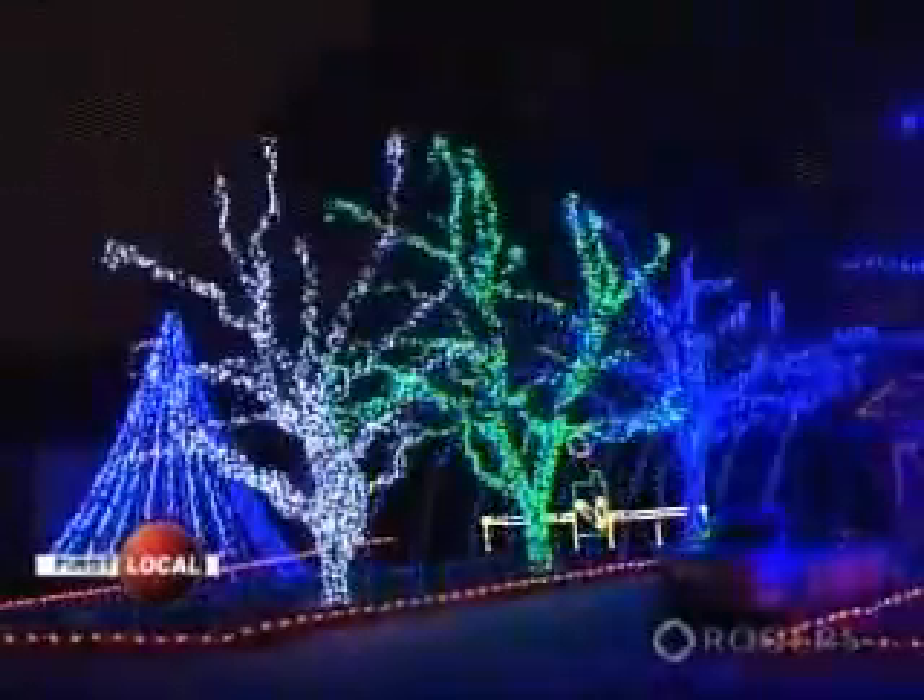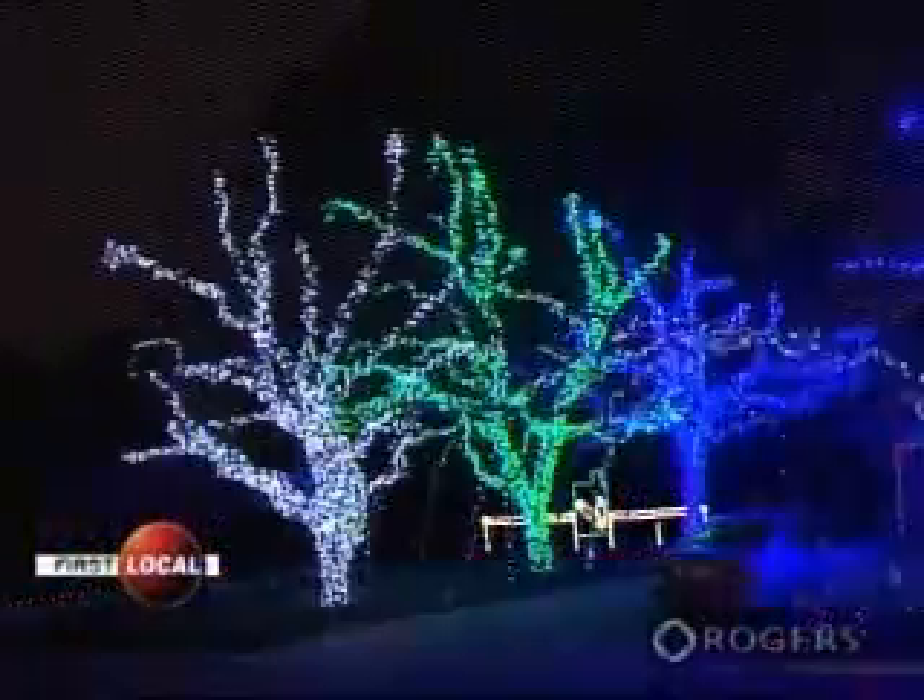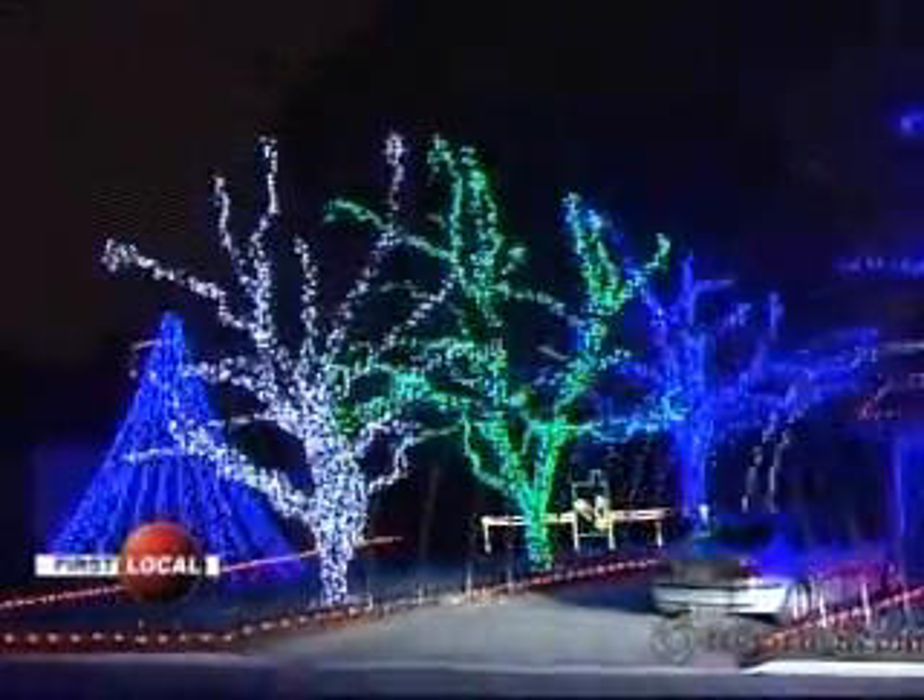The display is made possible with the help of a number of sponsors, including Holiday Creations, who has donated 800 new sets of LED lights. New this year include the driveway tunnel and many additional lights on the house and bushes.